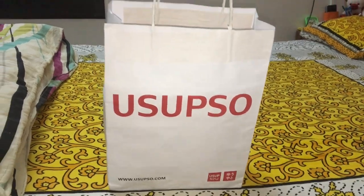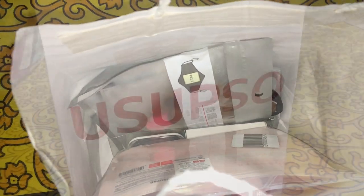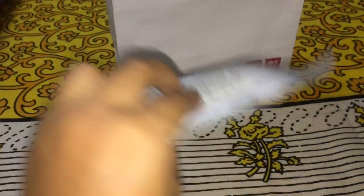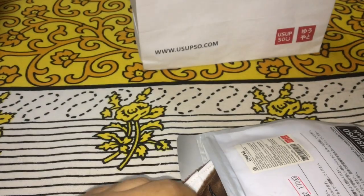I bought a few things from this store and I want to show you how the products are. So here is my first product — the dust mask. I have a dust allergy and I really wanted this dust mask. I got it for Rs. 170. Quality-wise it is really nice — it is very soft and furry.